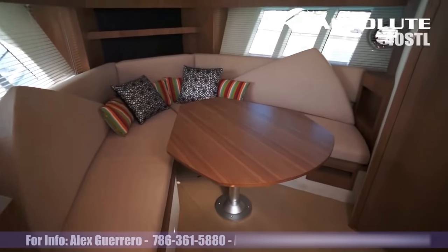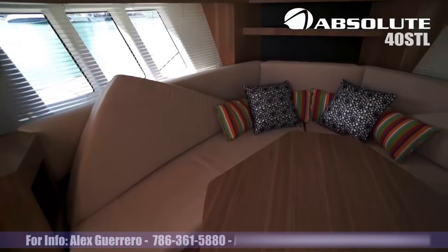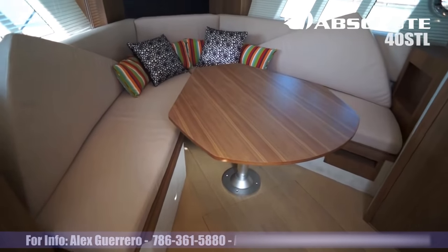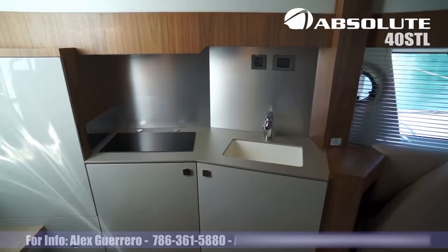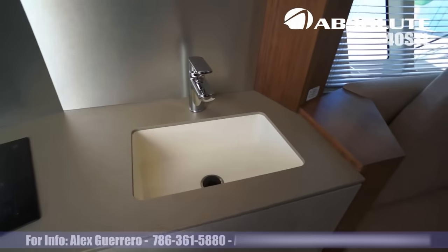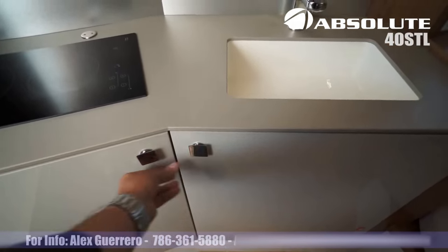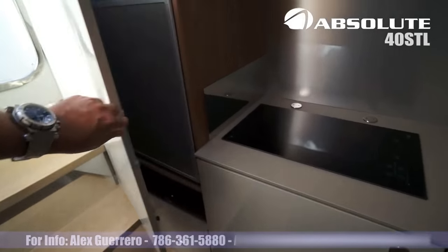Here we have the indoors dinette area. This table lowers to convert into a large berth. Two burner stove top, sink, storage. Storage area and another inside fridge.